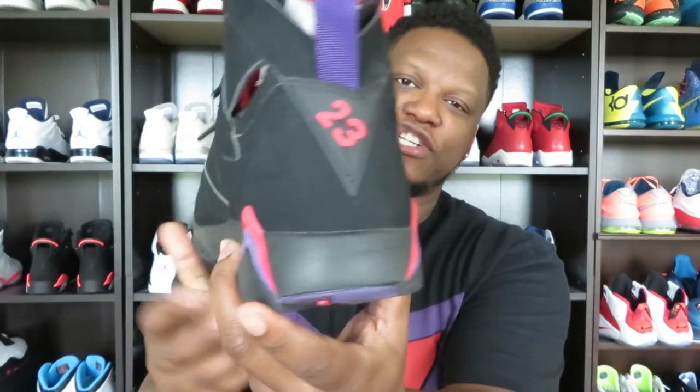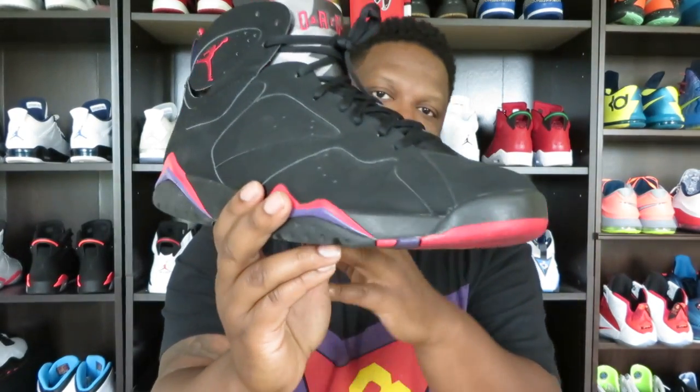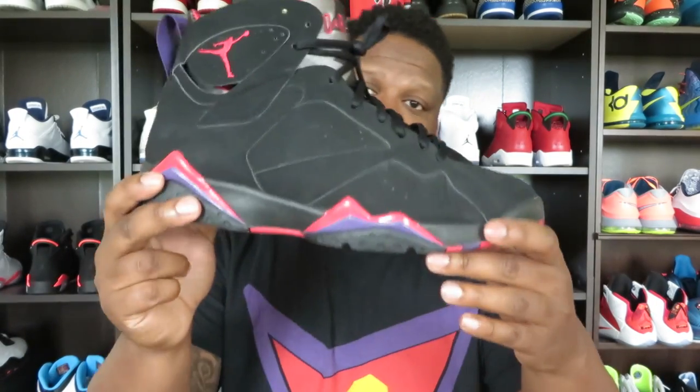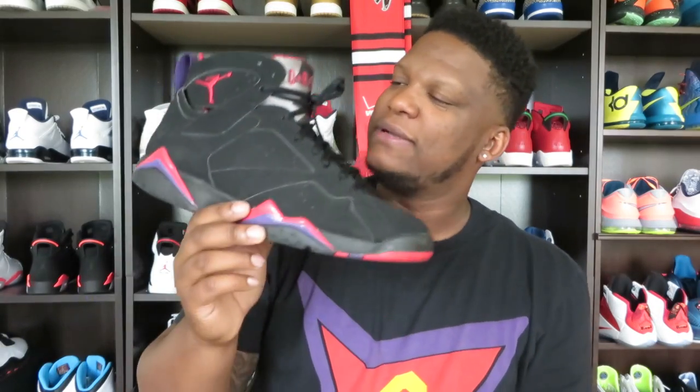I just wanted to show y'all this shoe again — you've probably already seen it. Very dope shoe in my opinion. And as you know, if you've been watching my channel, the Air Jordan 7 is my favorite Jordan model, and this colorway is up pretty high on the list. Should I do an on-feet? Yeah, I think I will. I know y'all probably want to see these on-feet, and some of y'all probably got these on today. MJ Monday action — let me let y'all go ahead and check these out on-feet.